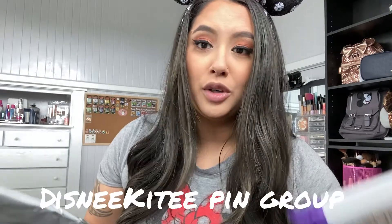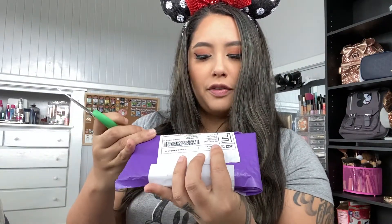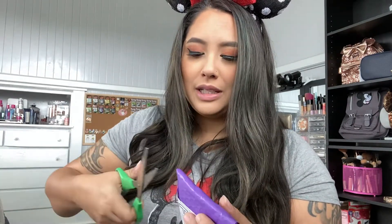The first thing I want to jump into is these tiny smaller little mailers. I think these are all pin trades I did in the Disney Kitties group — I'll put the name right here and link that pin trading group down below in the description. Happy Monday everybody! So we're gonna work on these pin trades. This pretty purple one first — it looks like it came from Culver City, California.